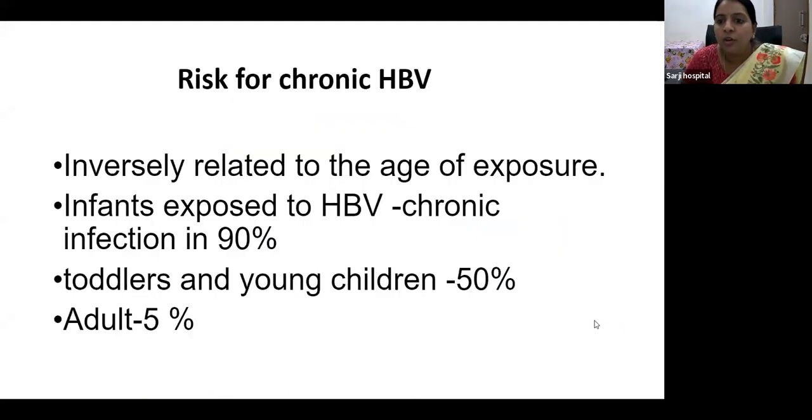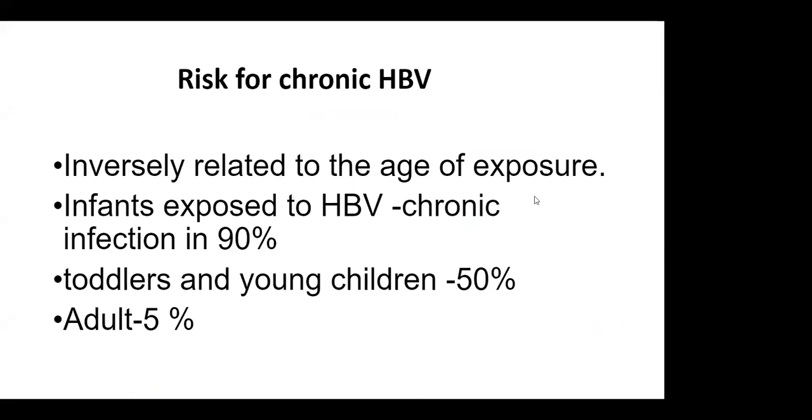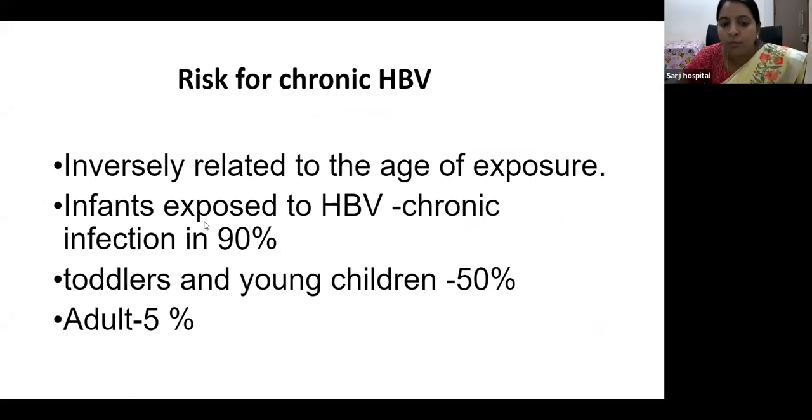The risk for chronic hepatitis B virus infection is inversely related to the age of exposure. If an infant is exposed to HBV, progression to chronic infection occurs in 90% of cases. If exposed as a toddler or child, chronicity is 50%. In adults, it is only 5%, as viral clearance is more efficient in adults.